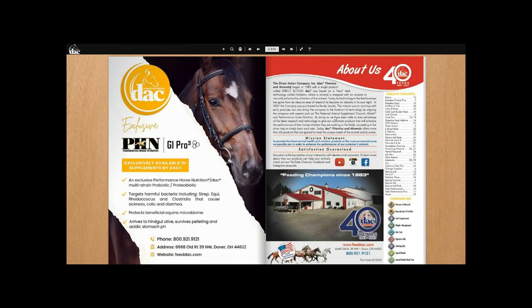I'm going to start with the second page first — the About Us page for those who are brand new to DAC. If you've got customers that have never heard about the DAC company before, here is just a little bit of background on the company.